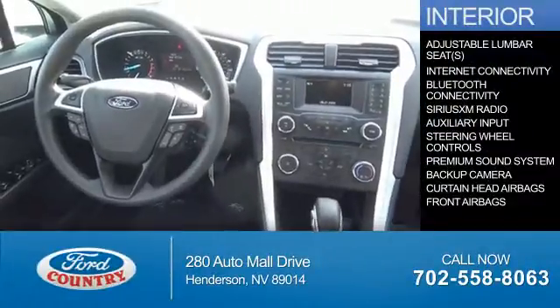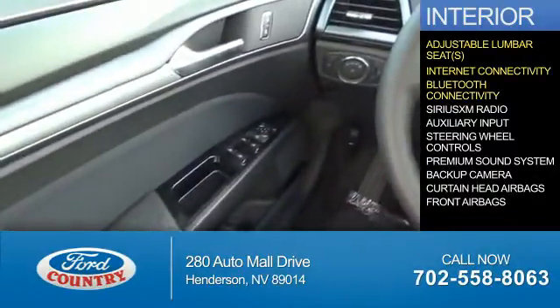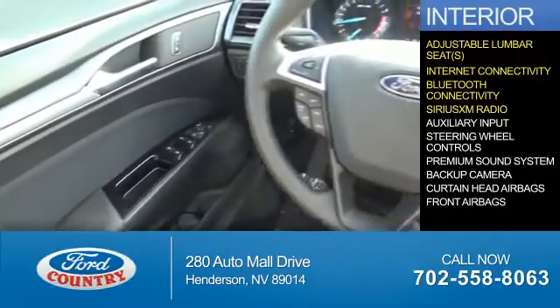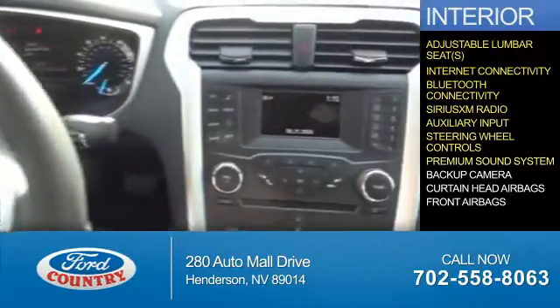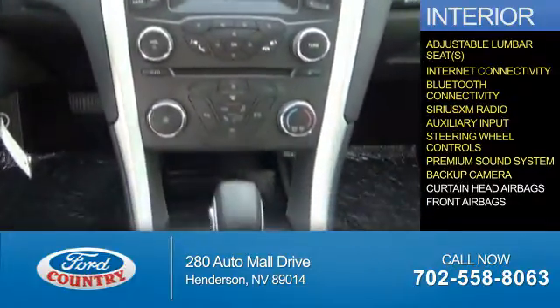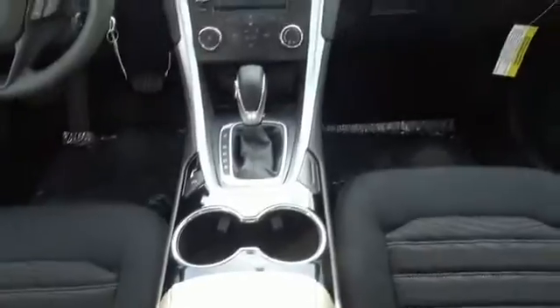Inside you'll find adjustable lumbar seats, internet connectivity, Bluetooth connectivity, Sirius XM satellite radio, an auxiliary input, steering wheel controls, a premium sound system, a backup camera, curtain head airbags, front airbags, great quality at a great price.